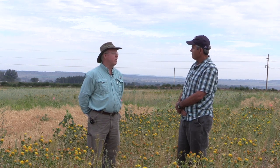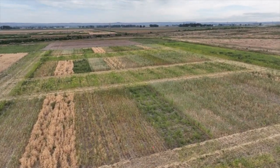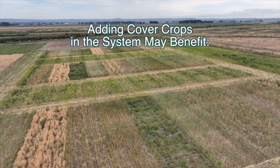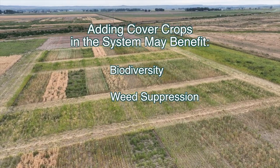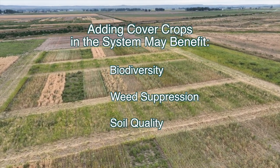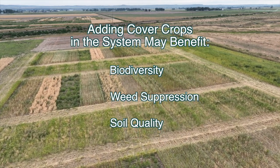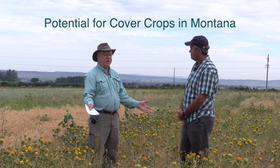I'm the extension cropping system specialist here at Montana State University. This is our attempt to try and diversify winter wheat production — that's probably the main dry land production, winter wheat fallow. So if you can add cover crops into the system, maybe you can get a little bit of diversity, a little bit of control for weeds, maybe control them using cover crops, and maybe improve soil quality parameters.